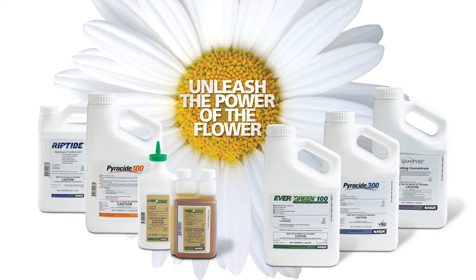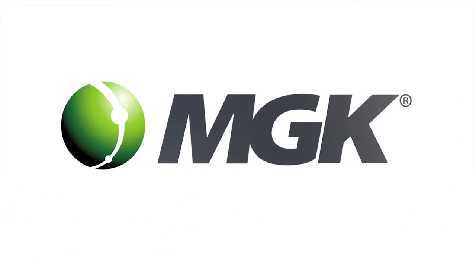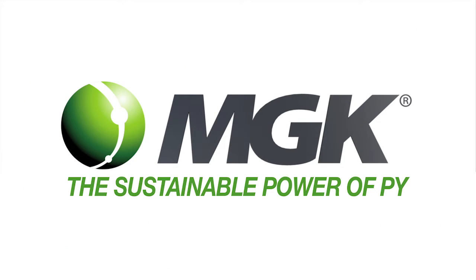Why not learn more about how nature's insecticide can help you profit from the growing demand for sustainable products? Talk to MGK and put the world's most reliable source of PIE and PIE-powered innovation to work for you.